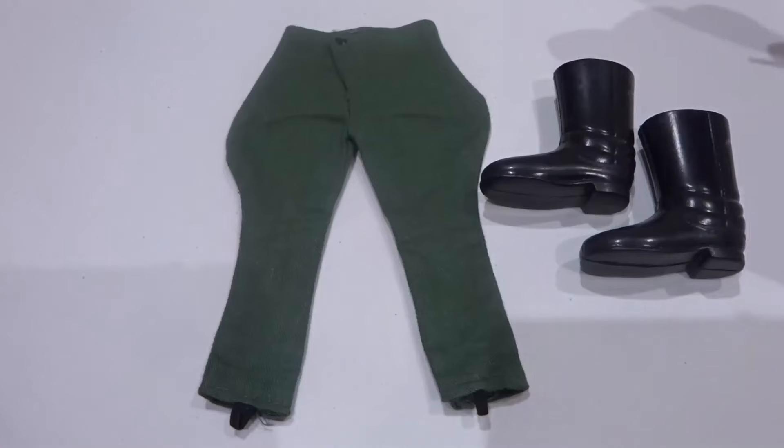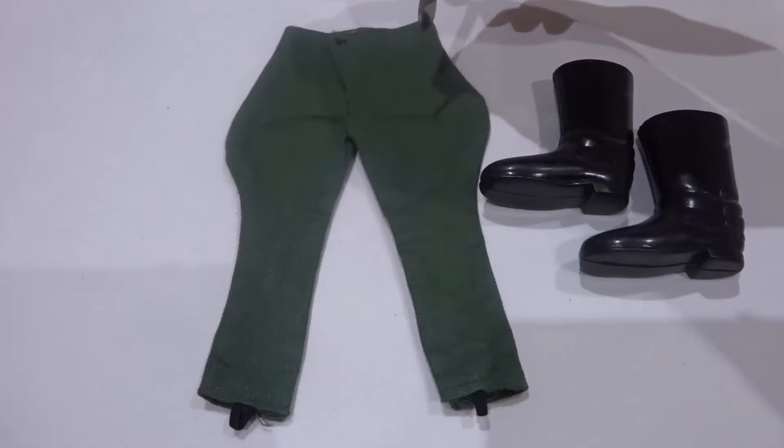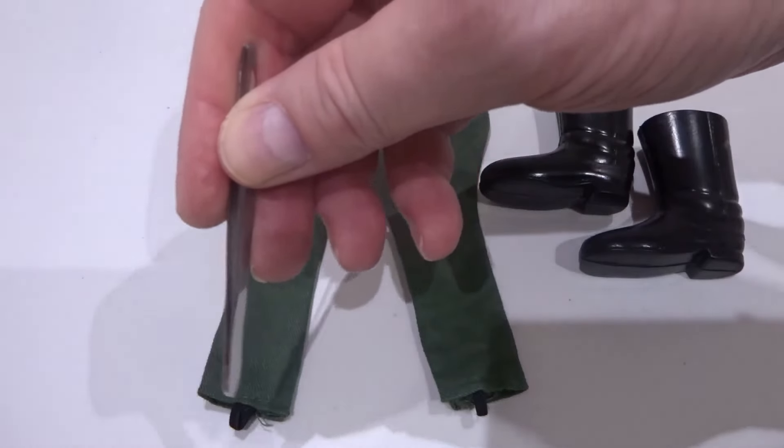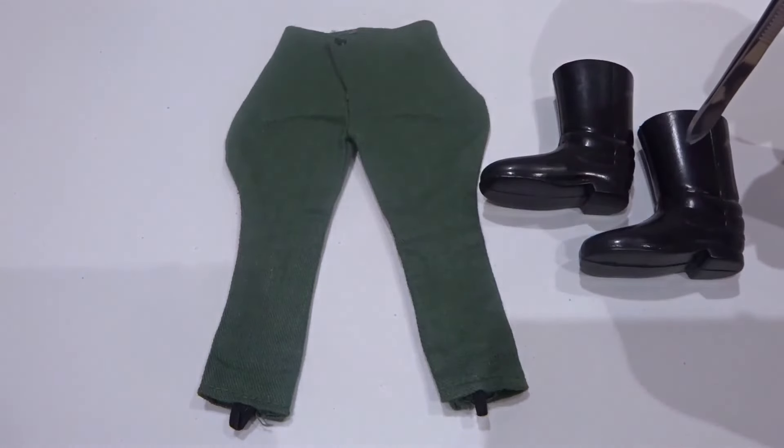The trousers were riding breech type that flared out at the hips and had elasticated ankle loops. The jackboots were the same as issued with the German stormtrooper outfit.